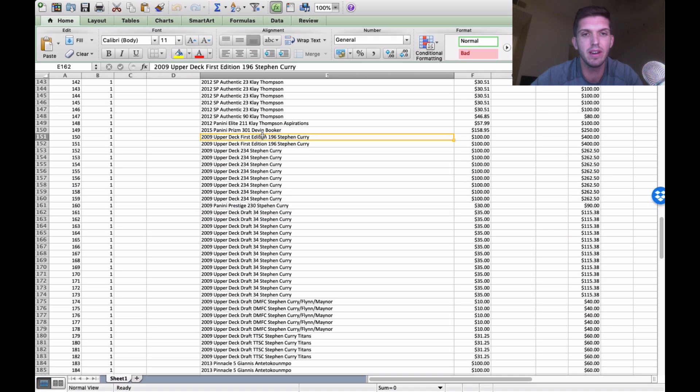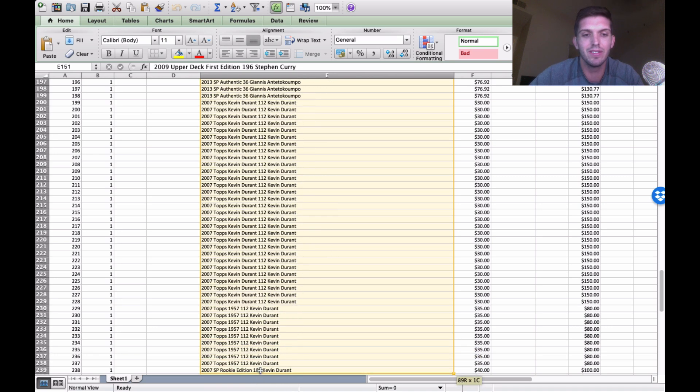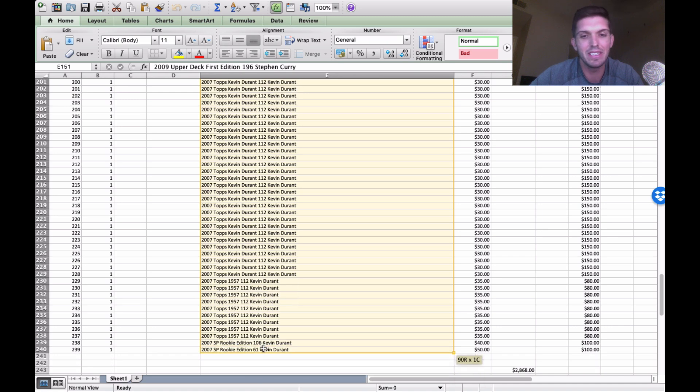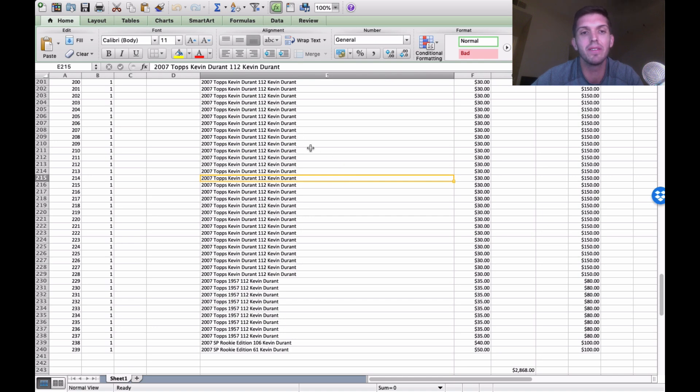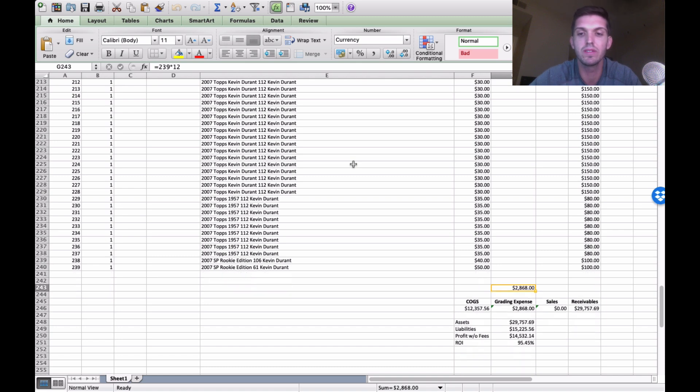This is a collection I bought for $4,000. Starting from the Steph Curry rookies, all the Giannis Antetokounmpo rookies, and the top Kevin Durant rookies — I'm going to be excited to see what these things grade because the condition was not that great. I'm expecting those top Kevin Durant rookies to be a bunch of sixes and sevens with maybe one or two eights. Overall on this order, we're looking at about $12,357 that I spent, $2,868 given to PSA, and expecting around $29,757 in value — almost 100% ROI.